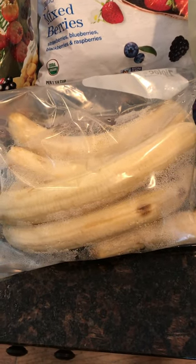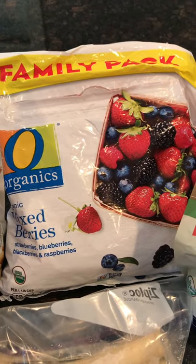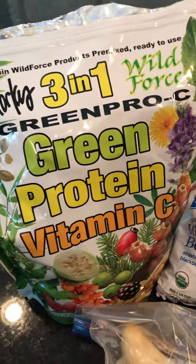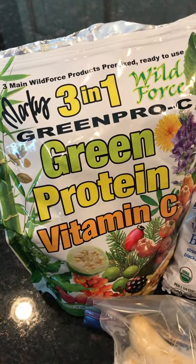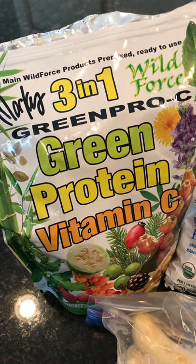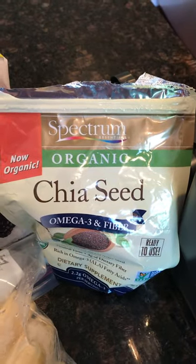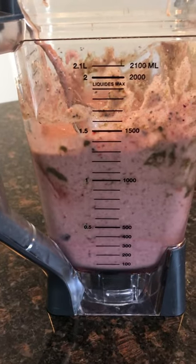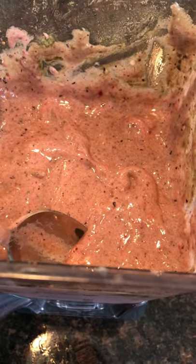The smoothie had six bananas, about two cups of frozen berries, two scoops of Marcus Rothkranz's Green Pro Sea Mix — which is just dehydrated powdered fruits, veggies, and herbs — and a couple tablespoons of chia seeds. It was almost a liter and a half, so pretty filling. Good energy.